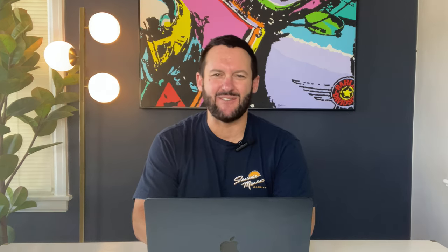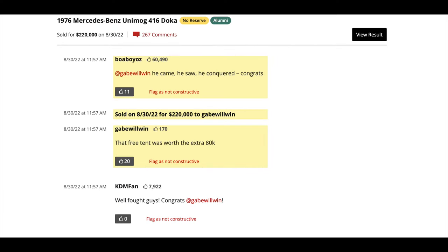A 1979 Unimog Doka sold for $112,000 in April 2021 — by my math, that's a $100,000 delta to this Unimog currently being auctioned, so not even in the ballpark. We definitely had some very enthusiastic bidders in the last go-round. Judging by the comments and the commenter's handle, we definitely had some Enneagram type three achievers who like to compete. We'll have to recalibrate with this current auction and see if prices have come back down to earth.